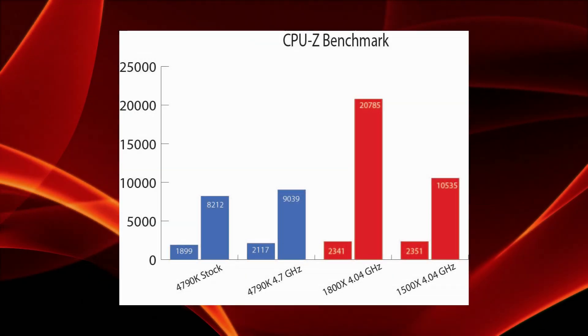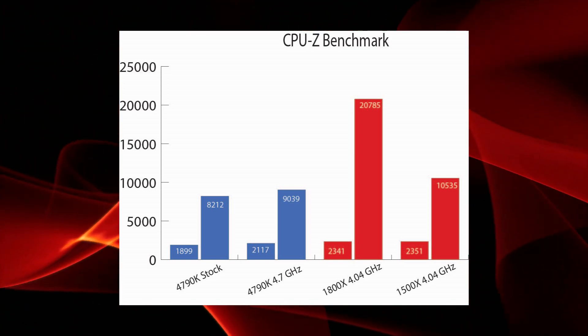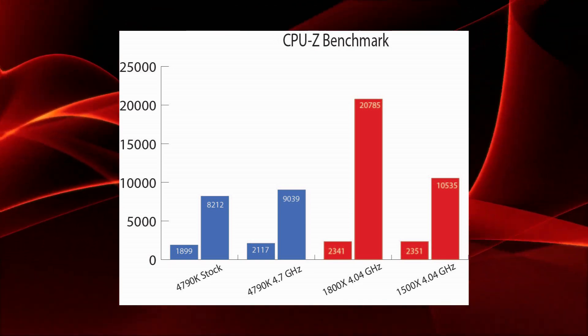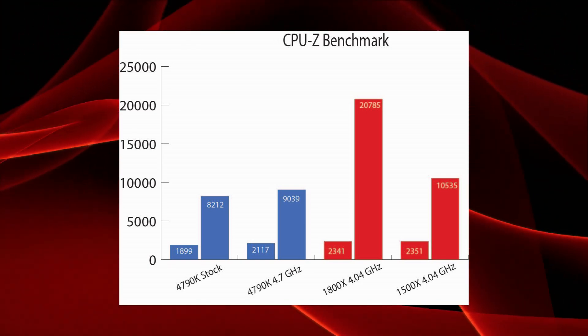CPU-Z comes out flipped, with the AMD parts posting a higher single-threaded score. That gives the 1500X a narrow victory over the overclocked 4790K, with a score of 10,535 versus 9,039.